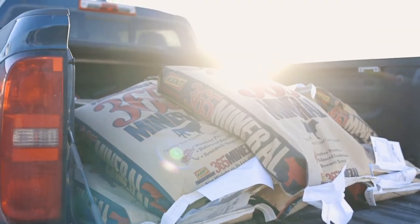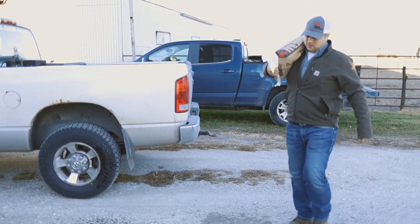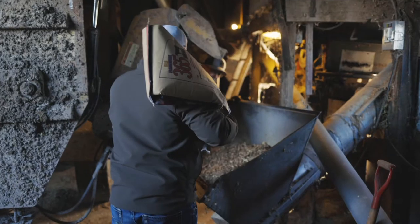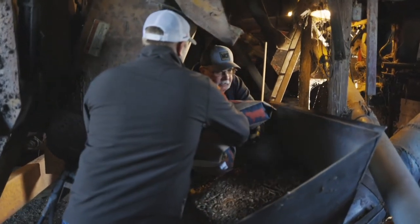I've been feeding Kent Mineral for approximately 20 to 25 years. It's a good product. The cows eat it. Tyler came along and he's my territory man. I've known Tyler since he was a little shaver. They're just real good people.